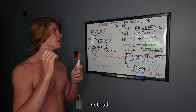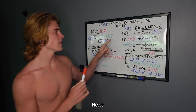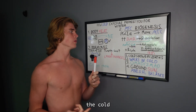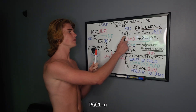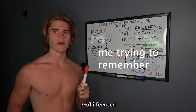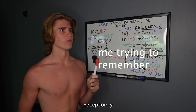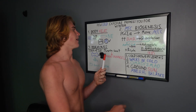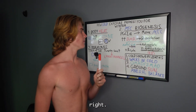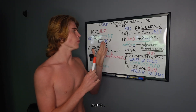Next we have mitochondrial biogenesis. In the cold, a gene called PGC-1 alpha — which stands for Peroxisome Proliferator-Activated Receptor gamma Coactivator 1 alpha — is going to increase mitochondrial biogenesis. So you have more mitochondria, and your basal metabolic rate is going to go up even more.